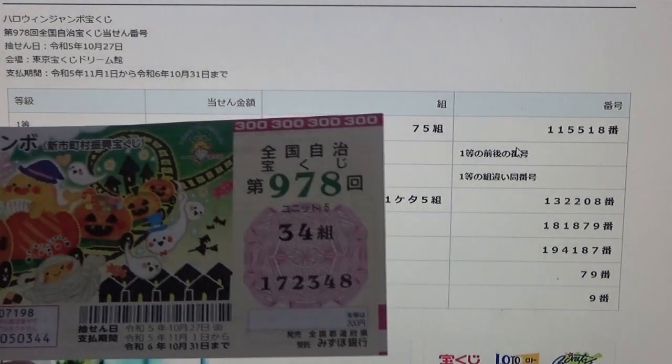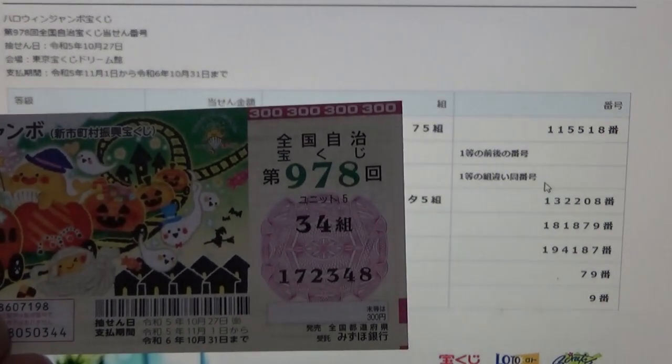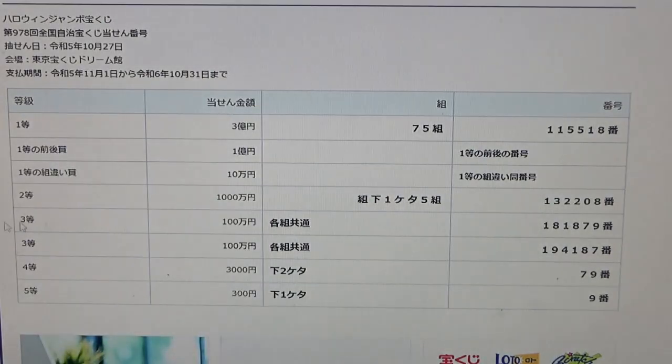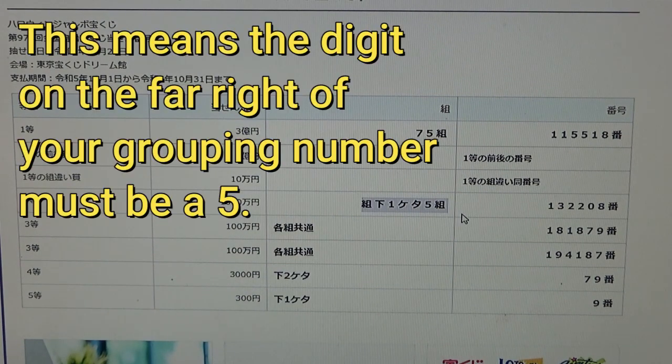No good for me. To win the third first prize, Jumon En, you can have any grouping number, but you must have one of the first prize numbers, either from here, here, or here. No good for me.